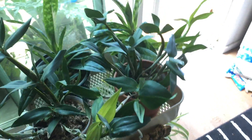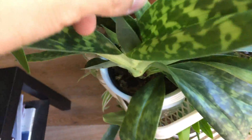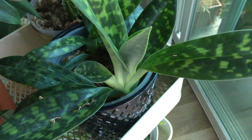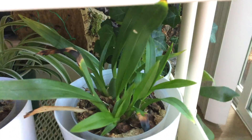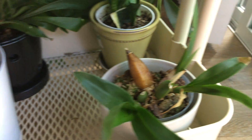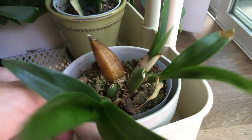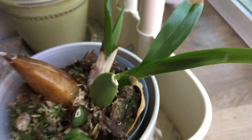Down here we have the orchids. There's not too much to talk about really — just going to check on the new growth, like this one and that one. Not too much, pretty much the same thing. This one has this weird new growth over here on this bulb thing.